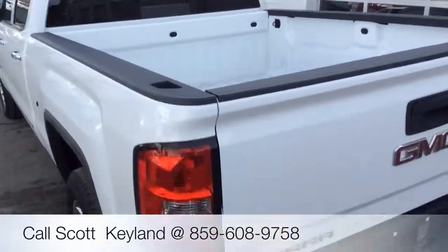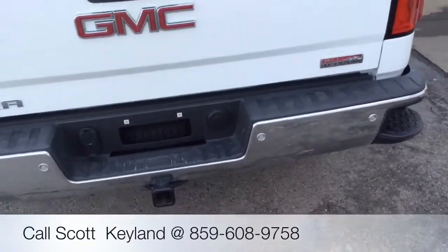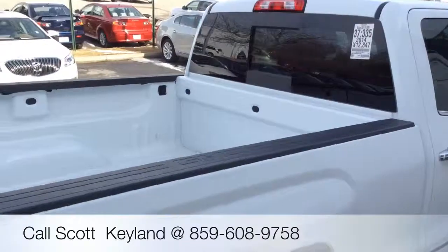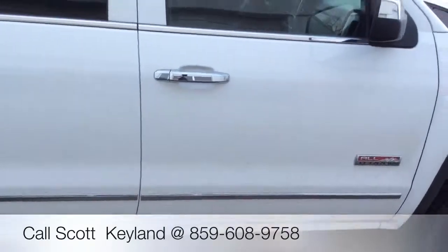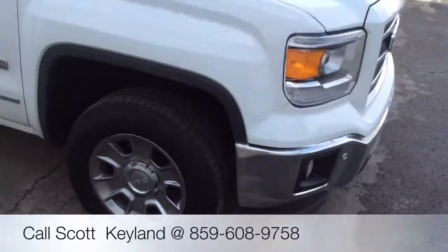Shot of the bed. Tow package with the rear park assist on the bumper. With the rear sliding window that opens. This is the all-terrain package — you get everything that you need with this truck and more.